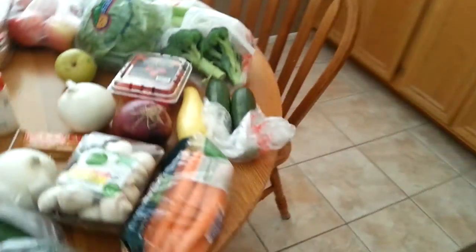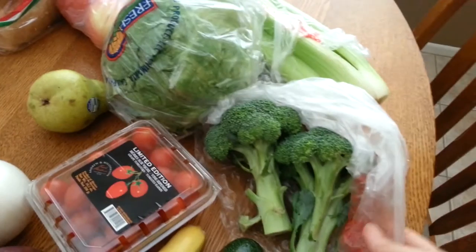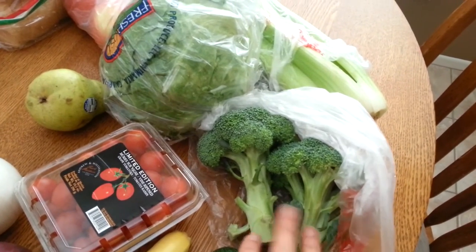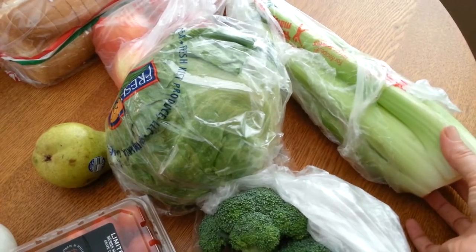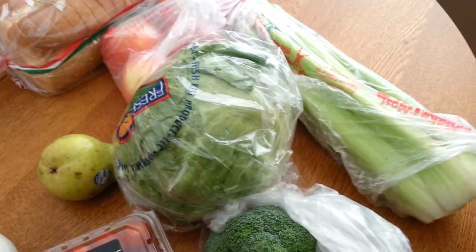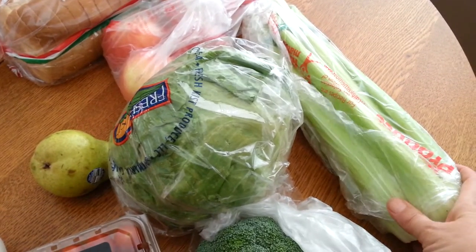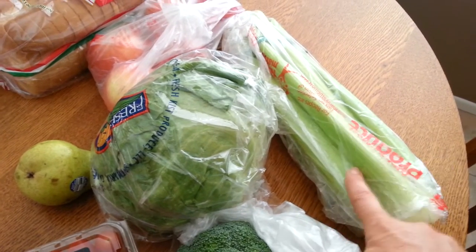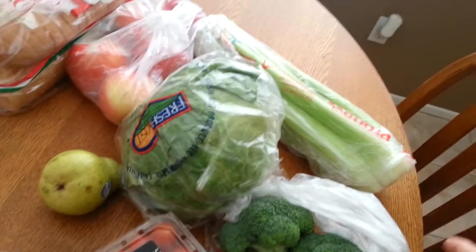Let's start with the produce. I got some broccoli crowns — this was a little bit over a dollar. I got some celery, it was $1.99. The beautiful thing I love about celery is it lasts forever. It may get a little wilty and limp, but it goes good in soups and stews and things like that. So I love to get celery.